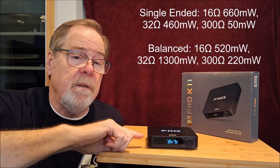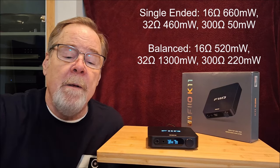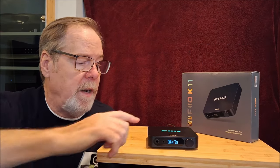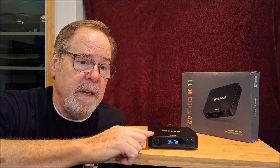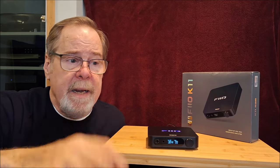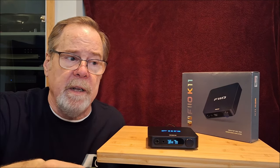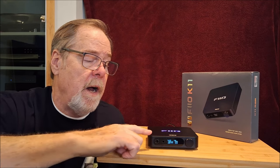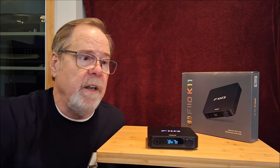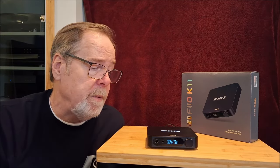On balanced, at 16 ohms it's 520 milliwatts, at 32 ohms it is 1,300 milliwatts, and at 300 ohms it's 220 milliwatts. There are three gain settings: low, medium, and high. On single-ended with the Sennheisers, I had to run it up to high, and it provided enough power to go louder than I would care to listen without sounding compressed. The Sonys drove easily on low or medium. On balanced, leaving it on high, it had plenty of power. So it was really very pleasing as a headphone amp.